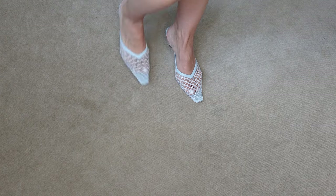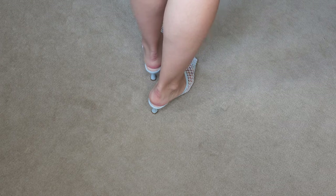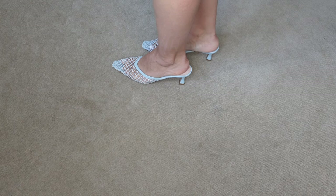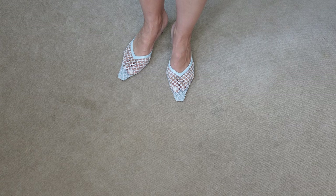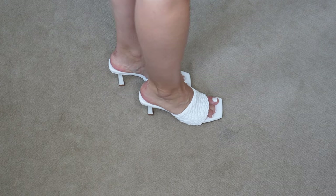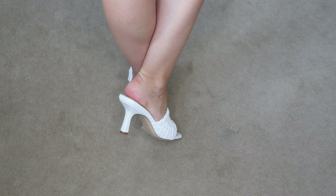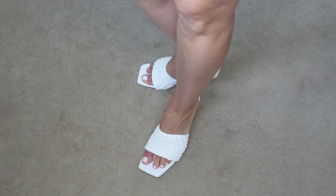The same style of mules from Scanlan Theodore again in size 38, this time in light blue — again very comfortable heels. Last but not least, Scanlan Theodore mules in white, size 38, also very comfortable. So I had to size up half a size with all my Scanlan Theodore shoes.